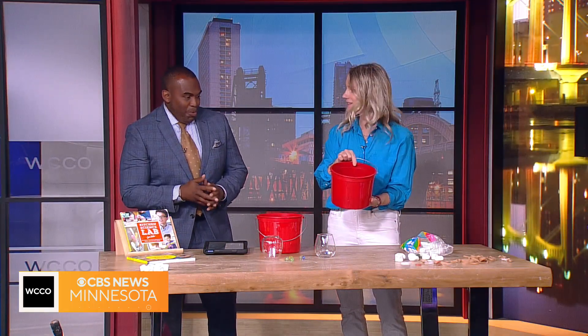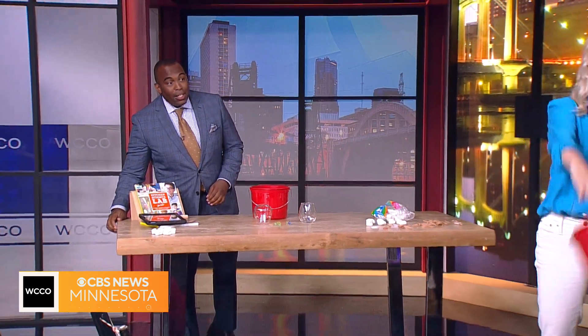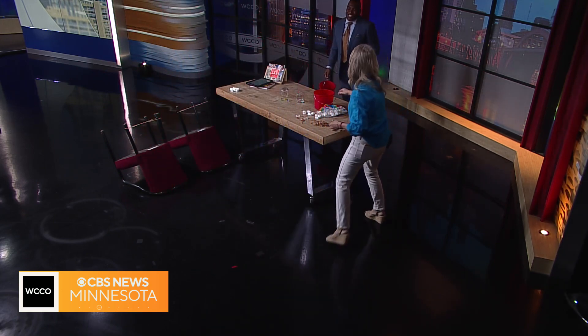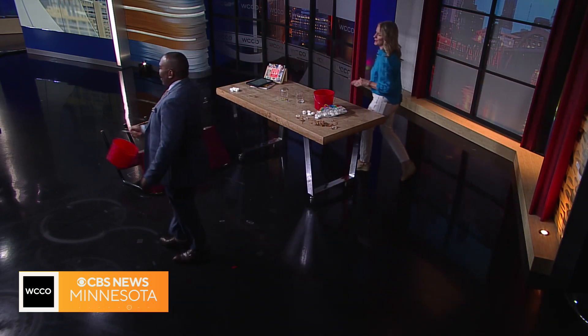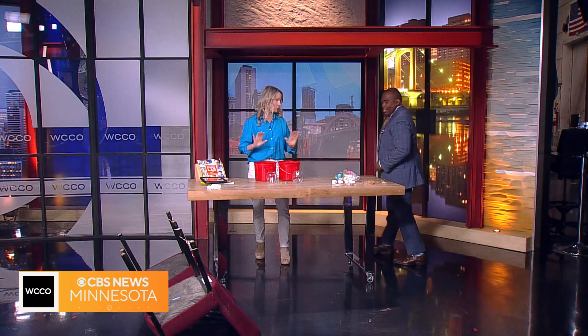I have water in these buckets. This is going to demonstrate when you're going upside down on a roller coaster — this is like the track holding you in. I can swing this up over my head and the water stays in the bucket. Come on, you got to try it! We saw what happened with the marble — but yeah! I got it! That is a demonstration of centripetal force.